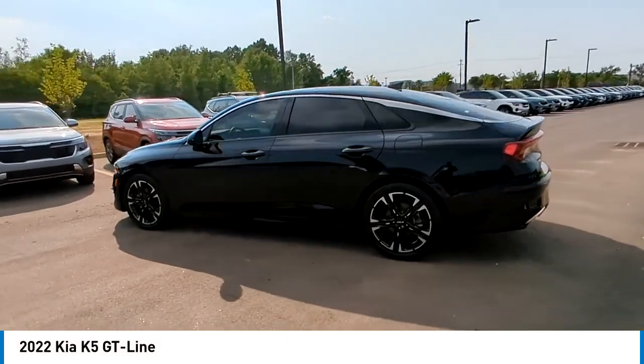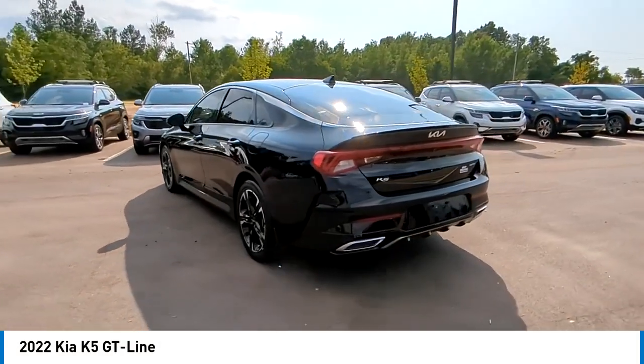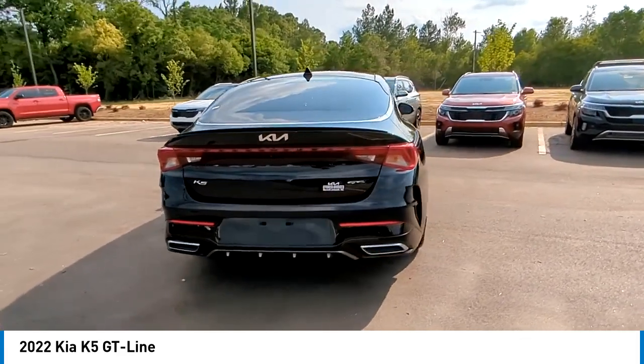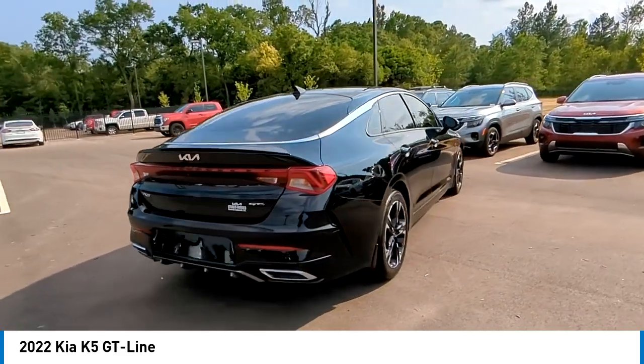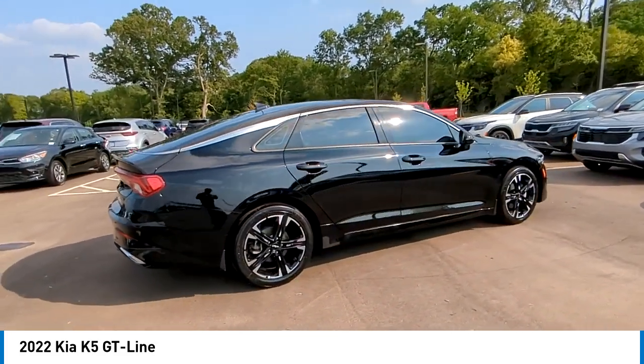Stop by and take a look at the 2022 Kia K5. The Kia K5 has a stylish exterior that will be sure to turn heads, sleek interior looks, fantastic handling, and an abundance of technology will make this a fun vehicle to drive.